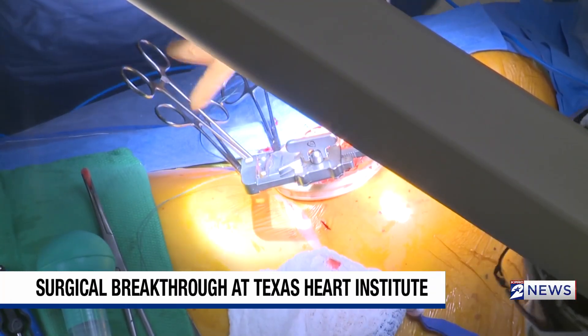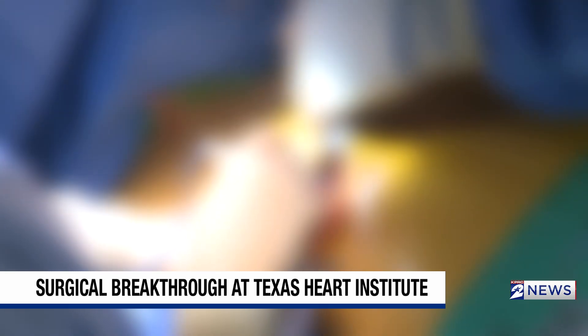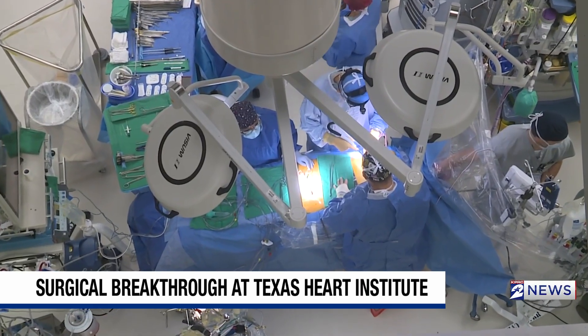Without the need to crack open the entire chest, the patient avoided many of the common complications of traditional heart transplants, including a terribly long recovery, tons of pain, and respiratory issues — all bypassed because of this robotic surgery.